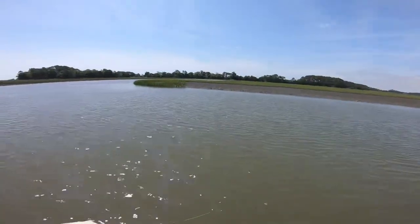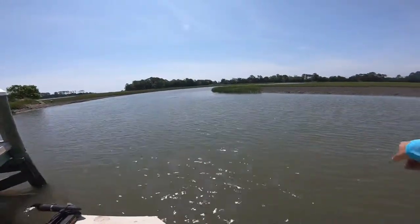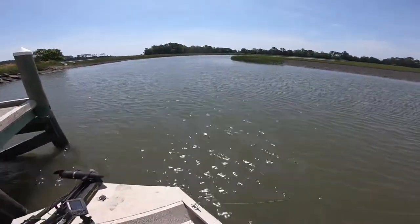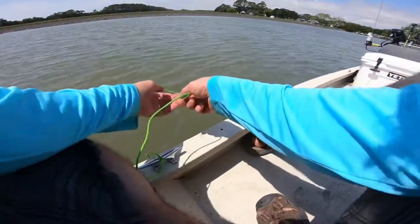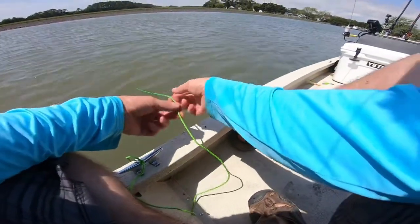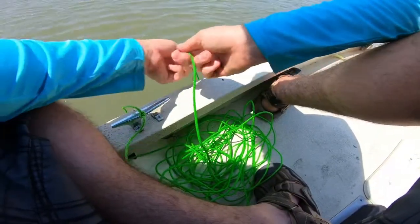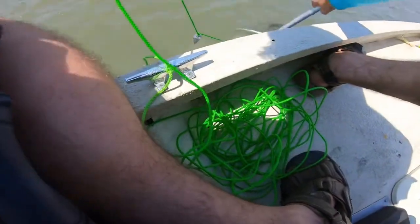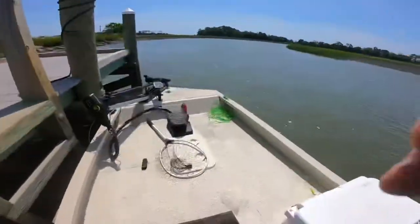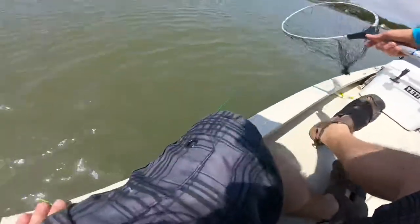All right, prime example of why you tie your line off — I wasn't paying attention and the wind caught that rope and pulled it right into the water. If it wasn't for it being tied up we wouldn't have our line anymore. I feel that weight dragging, let's see if we can pull it out. There we go. So we had one crab on here a minute ago and he got out of the net, so we're going to try this again.